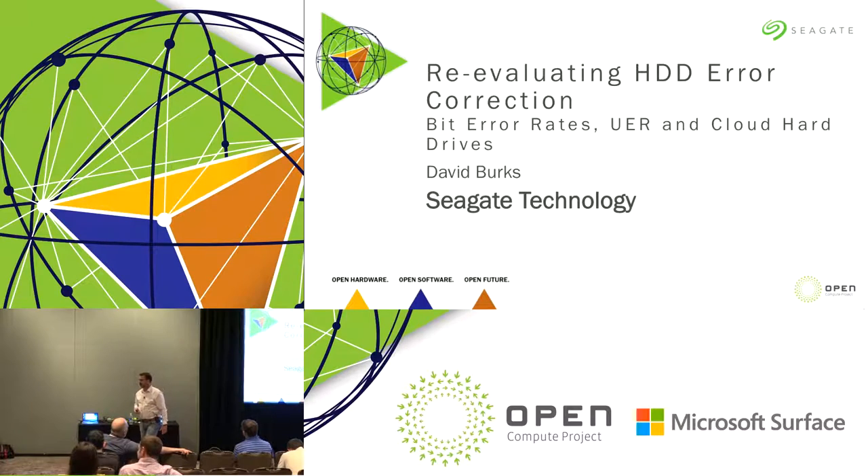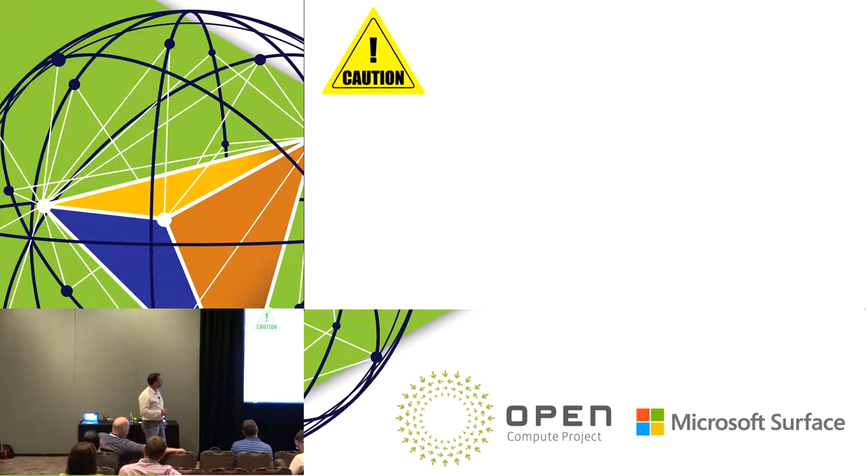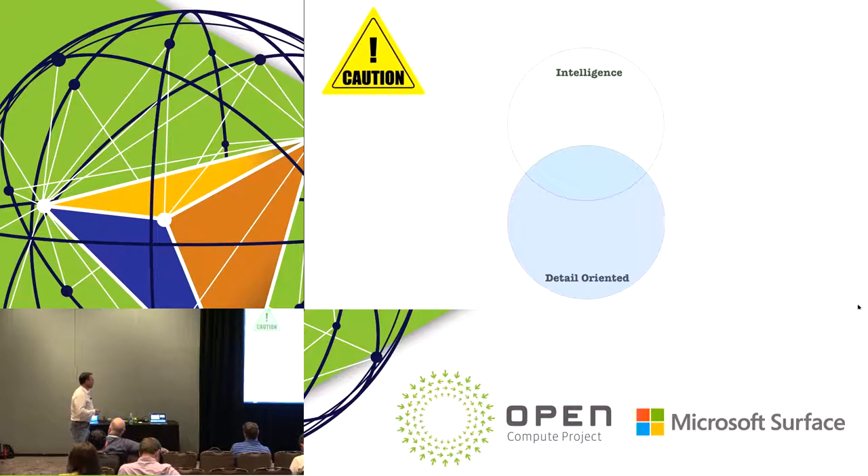It's about bit error correction on hard drives. Because this is such a techie subject, I want to just do a warning here. We've got a lot of people of high intelligence in here — it's just the nature of the business. You've also got people that tend to be detail-oriented. All of us hardware engineers and coders are detail-oriented, and sometimes that goes with being socially inept.